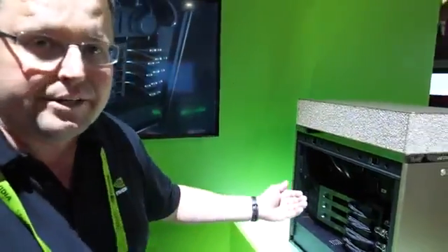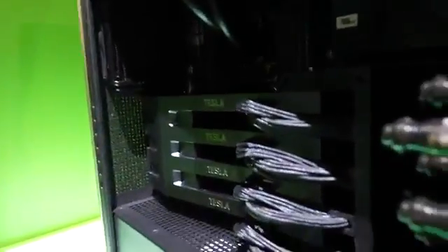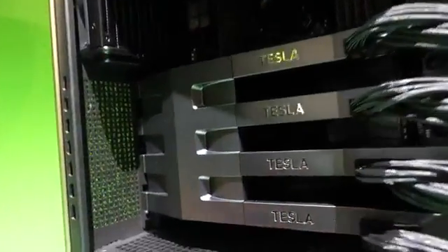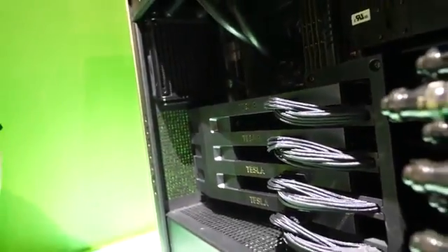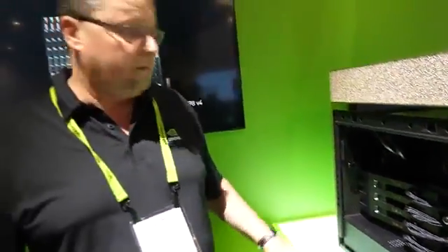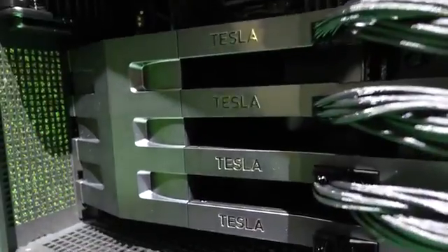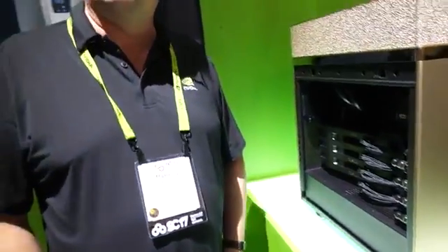It essentially packs four of our most powerful compute GPUs. The most powerful NVIDIA GPU is right here — this is the V100. So that's above the 1080? Yes. It's a Tesla from the Tesla product line, which is specifically for data center compute. Four of them with the new Volta architecture, the V100. Were you showing this at Computex in Taiwan in June? Yes, we did.